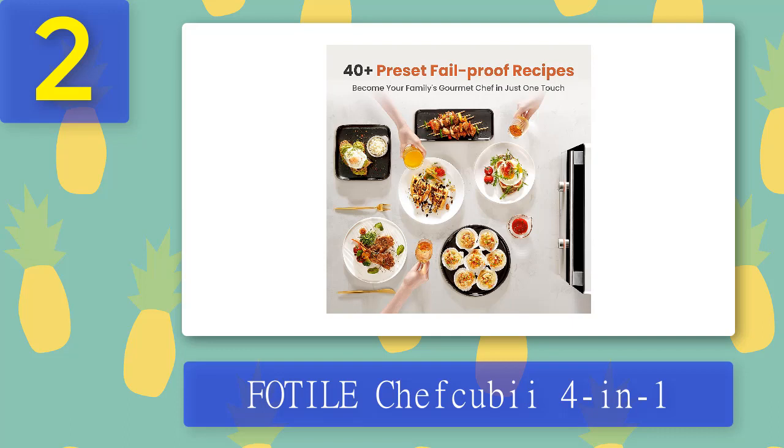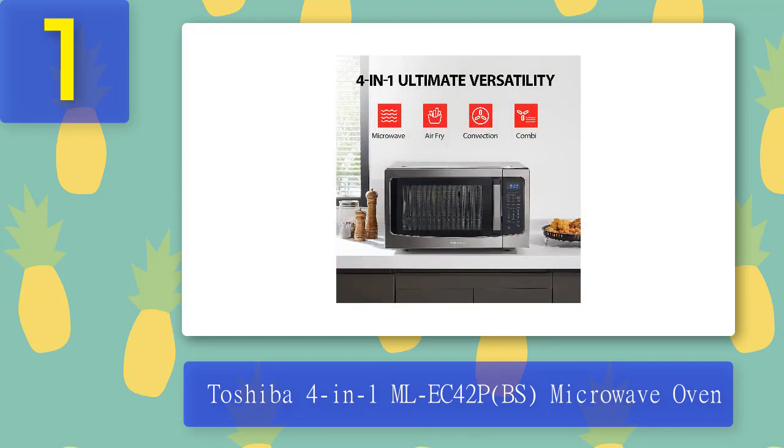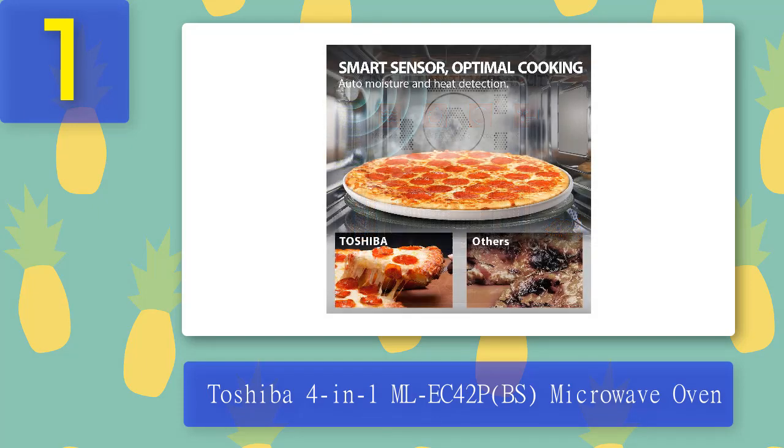Coming in at number one: the Toshiba 4-in-1 ML-EC42P microwave oven. This microwave oven comes equipped with smart sensors that allow you to cook healthier meals with ease. The smart sensor feature automatically sets the temperature and time based on the type of food you're preparing, so whether you're making popcorn or baking cookies, you don't have to worry about overcooking or burning your food.